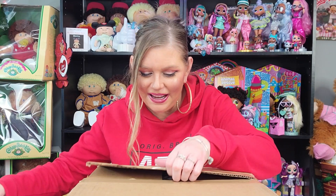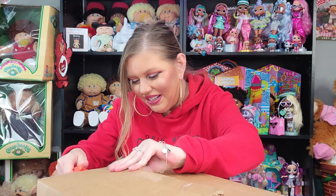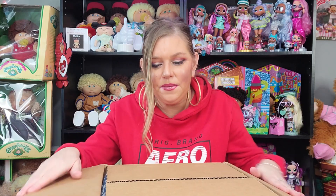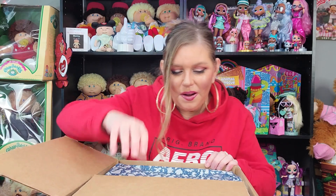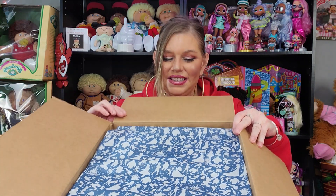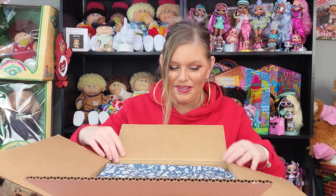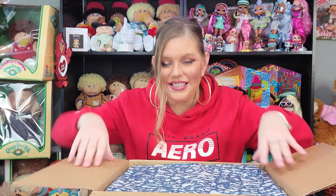Welcome back! Alright, so let's get this open. I ordered some stuff. It's been a couple weeks now, but shipping has been very delayed, at least from my experience. Look at how they wrapped it! It says Disney and it's got images of the castle and the characters. I'm so excited! It's packaged so nicely!